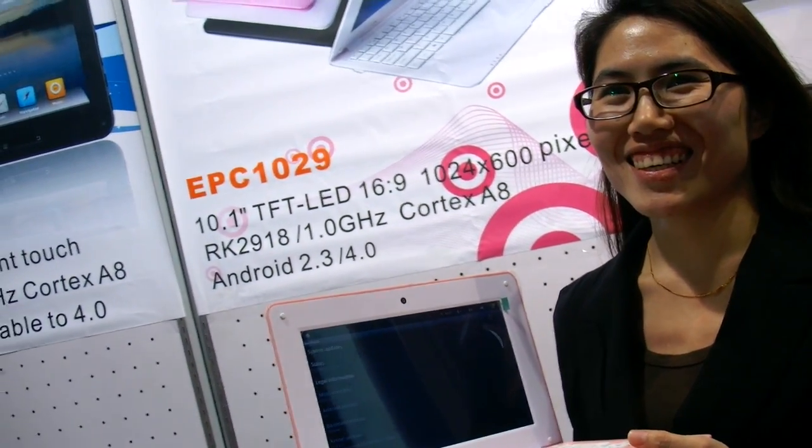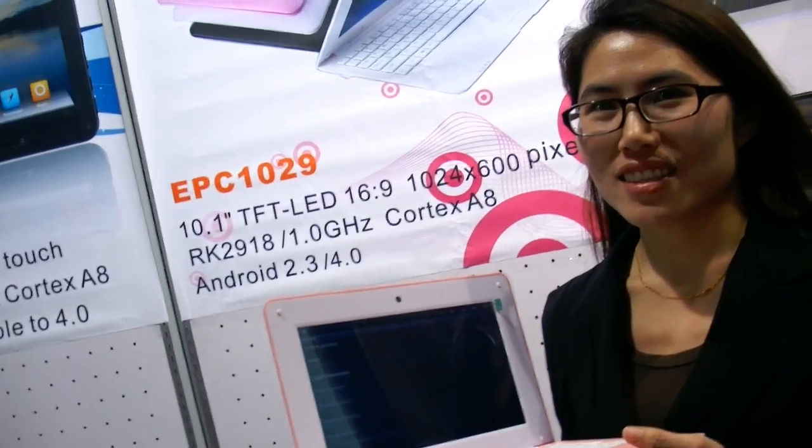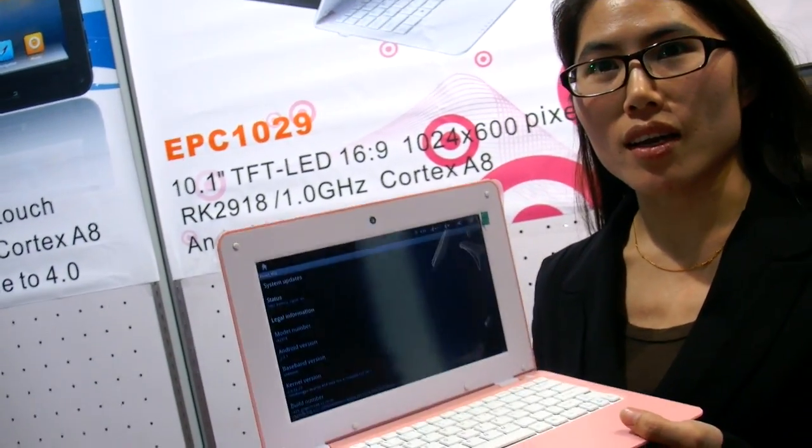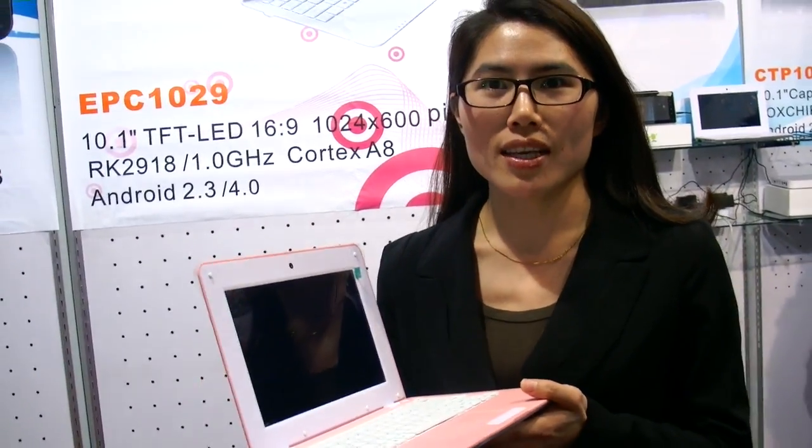You have a netbook with Rockchip 29 — how soon is it available? It's already in mass production. But how long does it take to fill an order? 25 to 30 days because we need to buy the materials. And where are you based? Our factory is in Zhuhai.